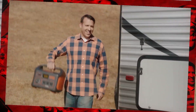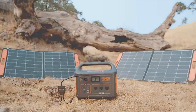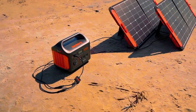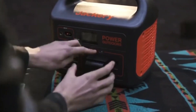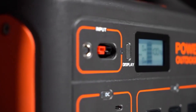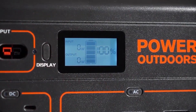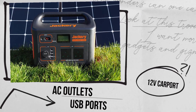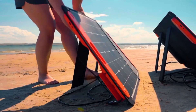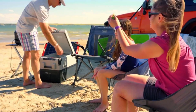What sets the Jackery Explorer 1000 apart is its ease of use. It features multiple charging options, allowing you to recharge it using solar panels, a wall outlet, or a car port. This versatility ensures you can always keep it charged and ready to power your devices. This solar generator has many outputs, including AC outlets, USB ports, and a 12V car port, so you can charge various electronics — from smartphones and laptops to power tools and small appliances.